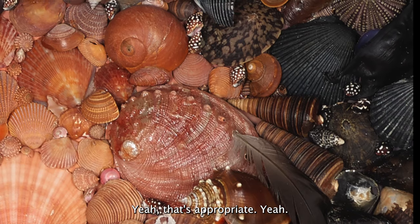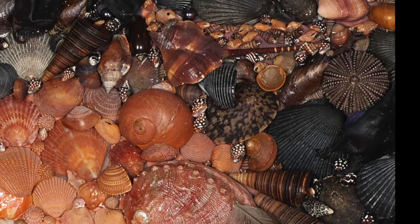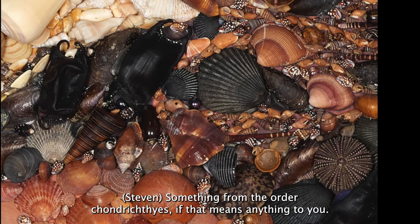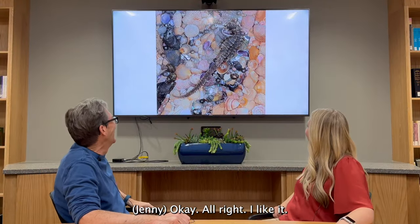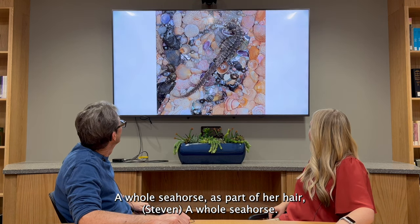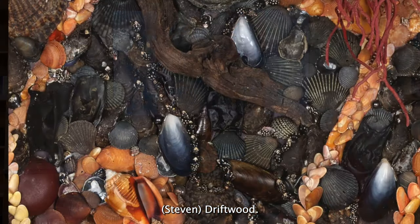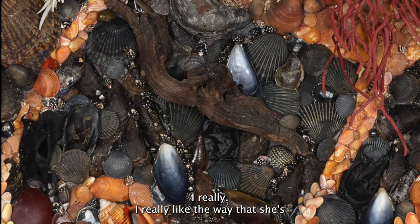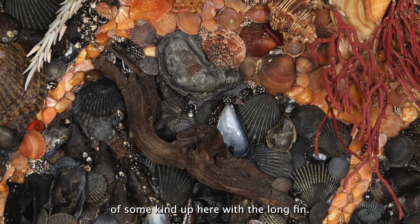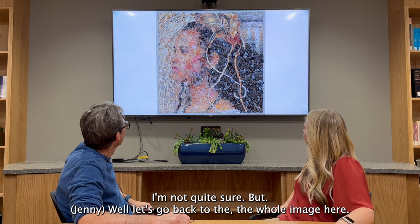There's a feather — and that's appropriate — and maybe some egg cases up there, possibly from skates or sharks. There's a whole seahorse. So part of her hair has more shark cases there too, and driftwood. And there are a lot of different kinds of shells. I really like the way she's taken some — this may be coral of some kind up here with the long thin pieces. Let's go back to the whole image here.